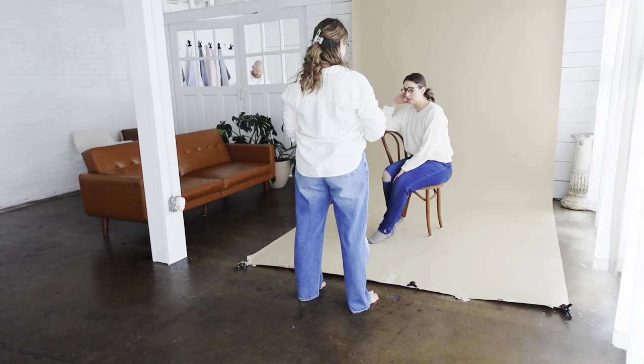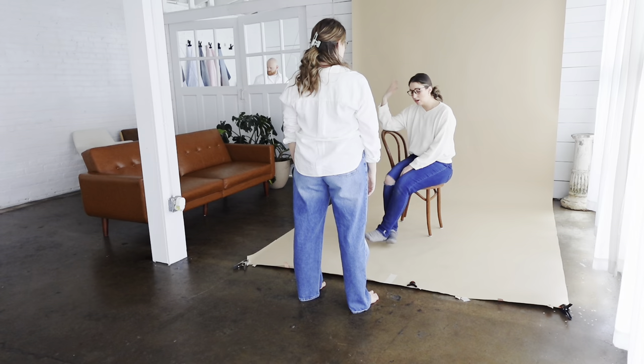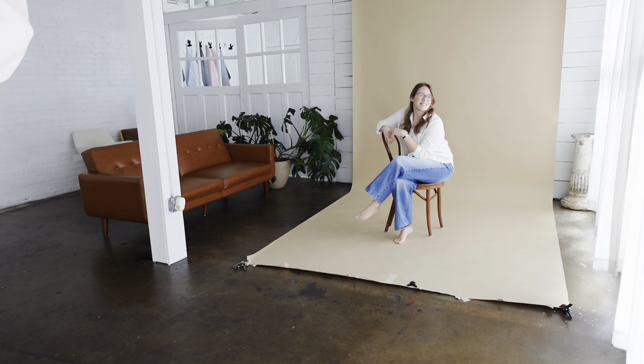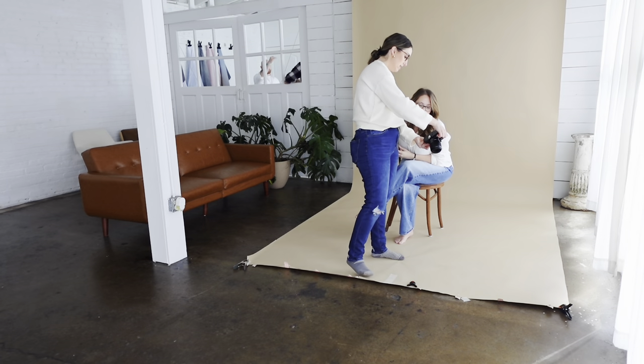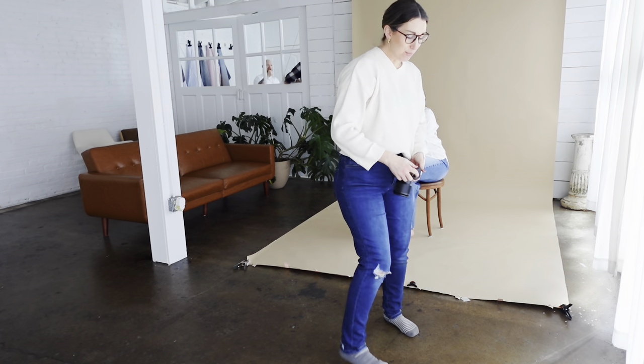Just kind of get comfy here. You can cross the foot, you can cross the ankle. Look out the window right there. That's it. Right there. Oh, that was a good one. Right there. I'm a professional.